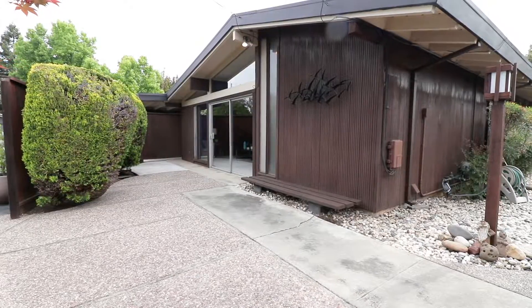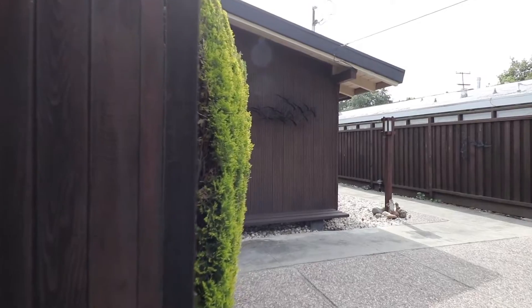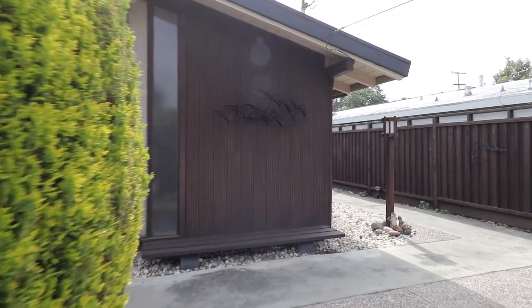The home has three bedrooms and two full bathrooms, plus a den and an office that were expanded in the front of the house. The home has been very well maintained over the years and still has a lot of the original features that buyers covet.